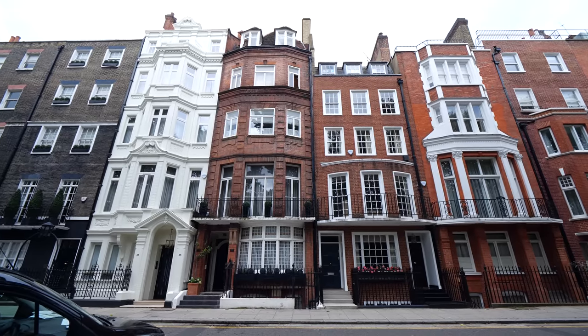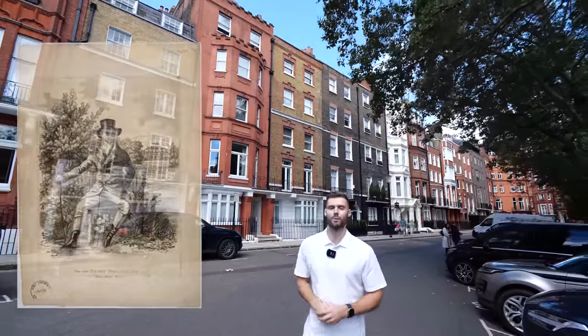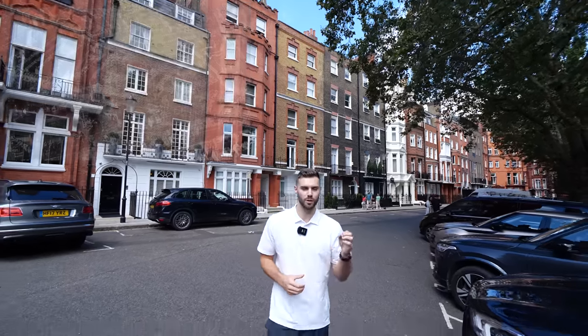Fascinating history — it dates back to the 18th century where architect Henry Holland leased 89 acres here from Earl Cadogan, and he sublet the remaining building plots in order to fund the build of his own home.